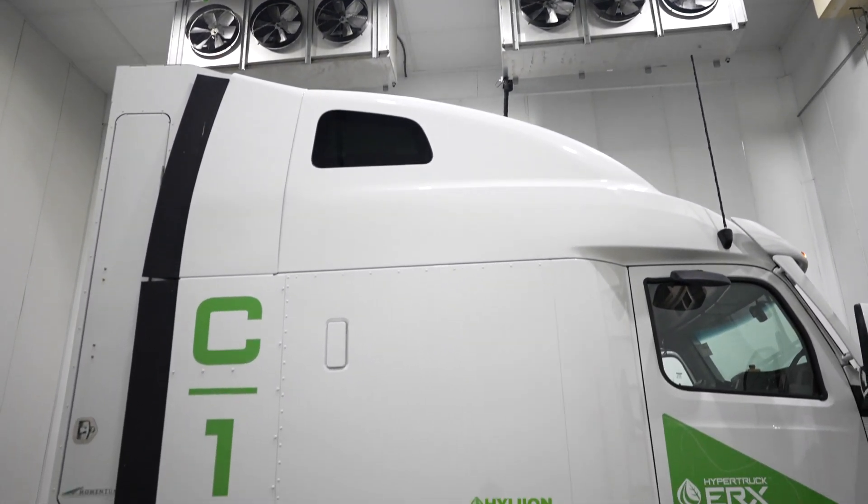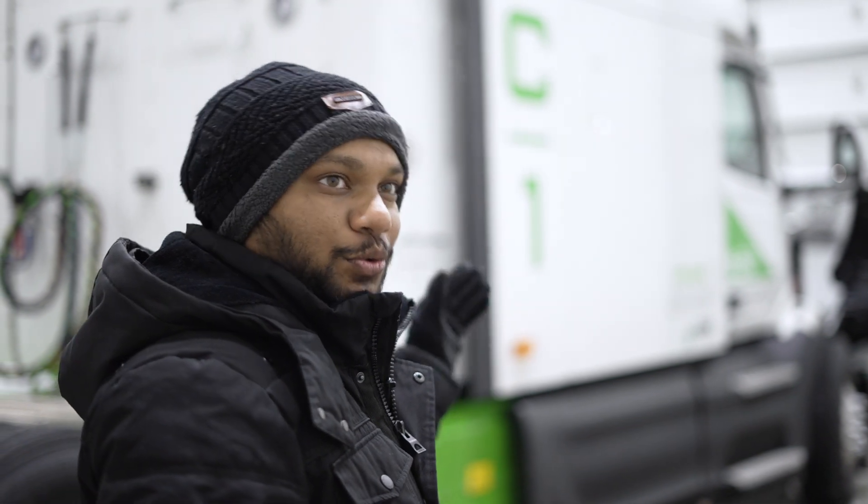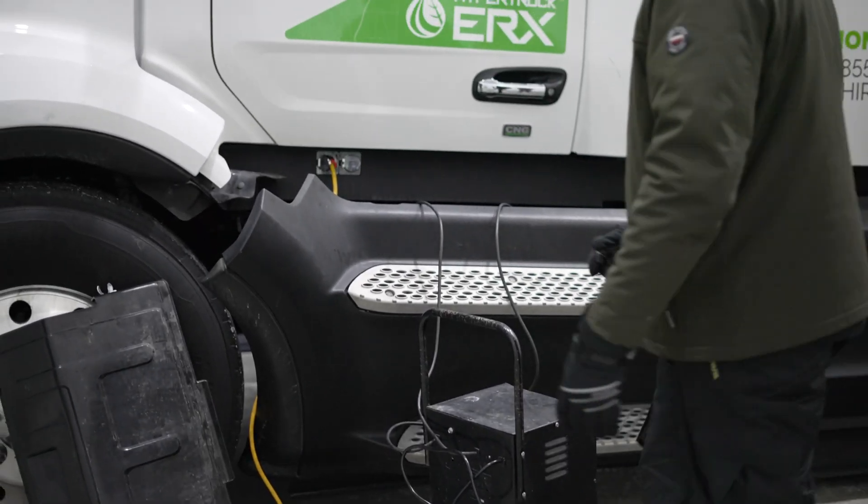They also have big cold chambers where we can fit our Class 8 trucks in. We start our way from negative 20, then go to negative 30 and eventually to negative 40, because we want to test the trucks at every cold temperature barrier.